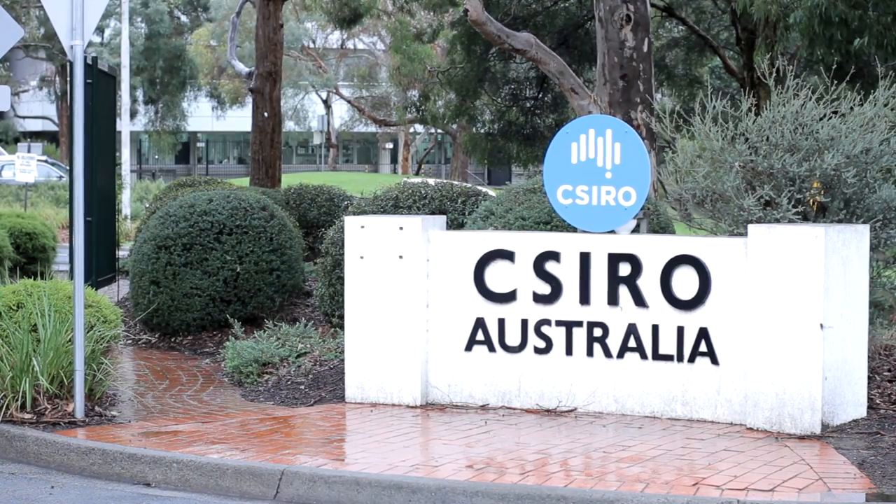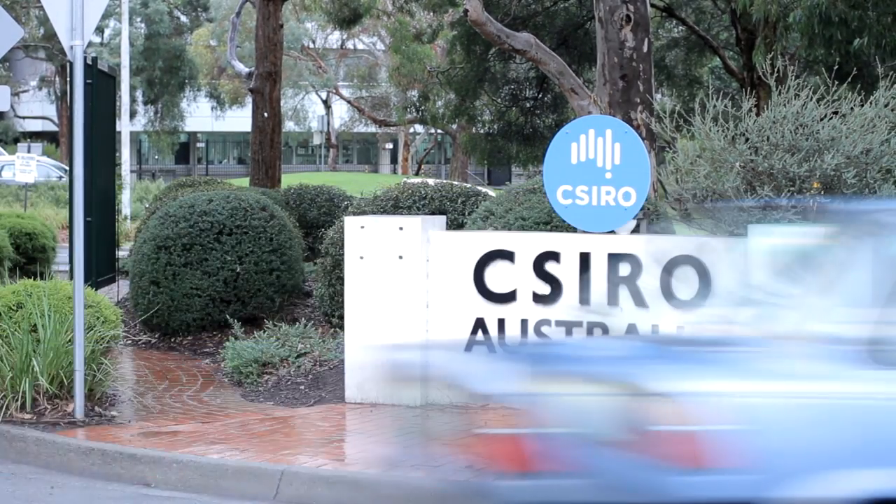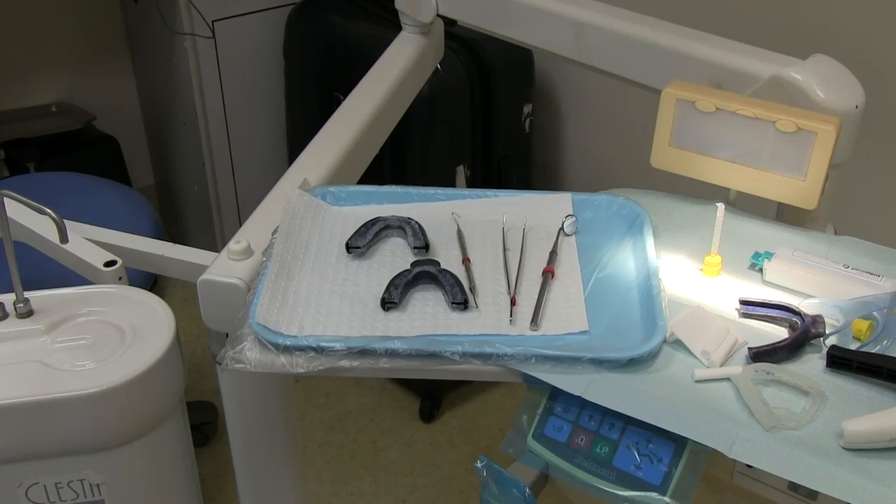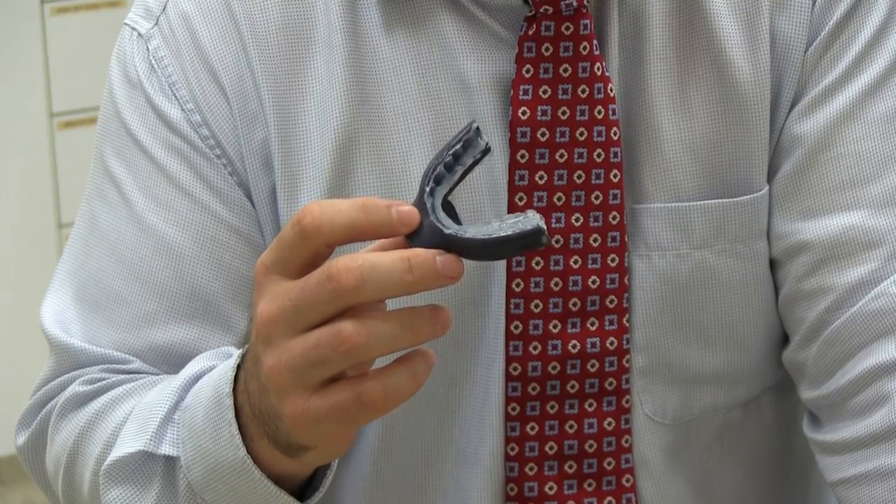Patients have been shown to have an increased chance of high blood pressure, cardiac disease and diabetes. Aventus, working with the CSIRO, have developed a very innovative device that we believe will be a lot better than the current solutions out there.